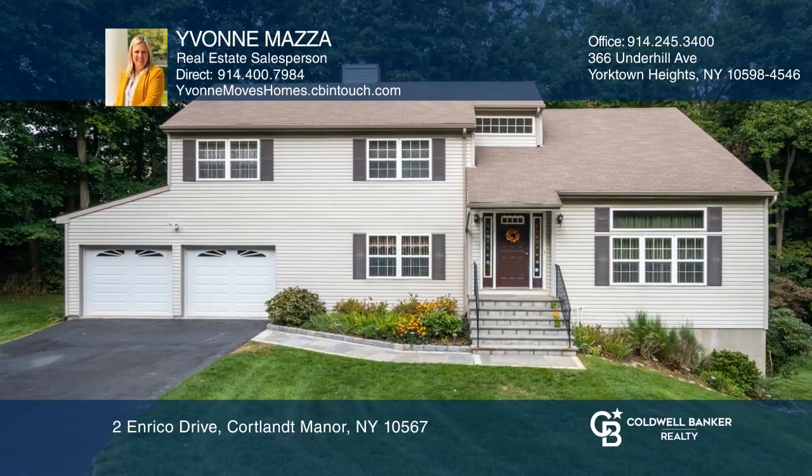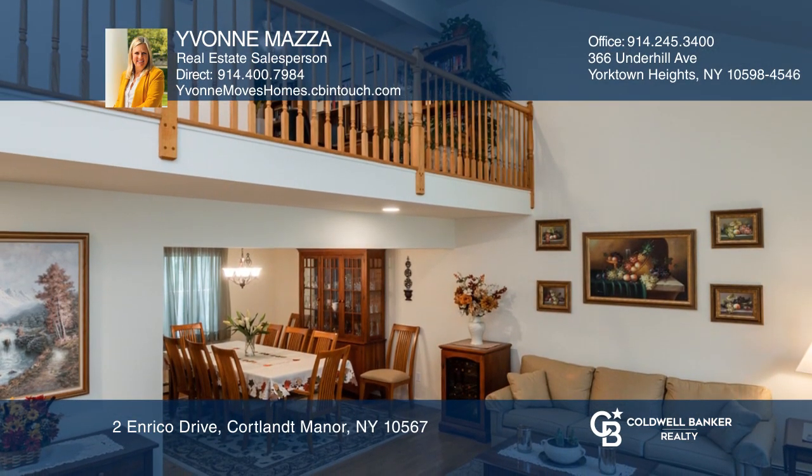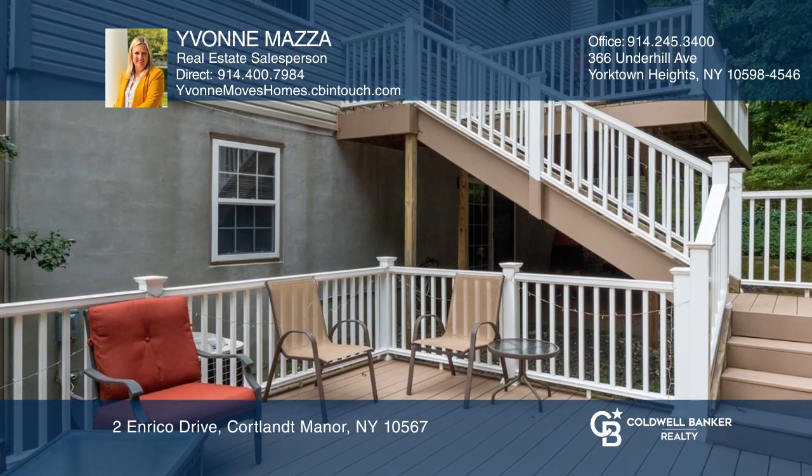This gorgeous home is perfect for entertaining or for cuddling up to the family room fireplace and settling in. Enter into a bright sunken living room with high vaulted ceilings that flows into dining room and kitchen with breakfast nook. Kitchen open to a bright family room, gorgeous double treks decks overlooking woods.